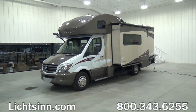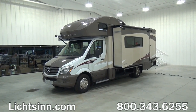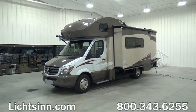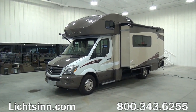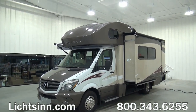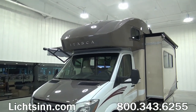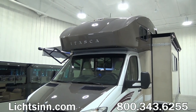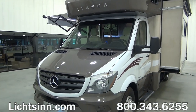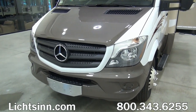The Itasca Navion 24J is completely identical to the Winnebago View 24J, all the way down to features, quality, content, and price. Debuting in 2006, the 24J floor plan has been extremely successful, but it's been completely redesigned for 2015. This is in contrast to some earlier built 2015 Winnebago View and Itasca Navion 24Js that won't include the enhancements we're going to walk through in this video.